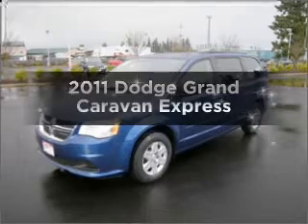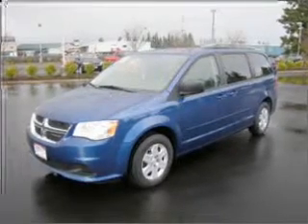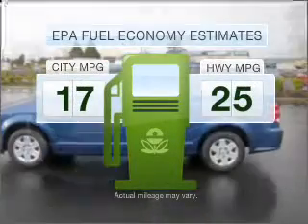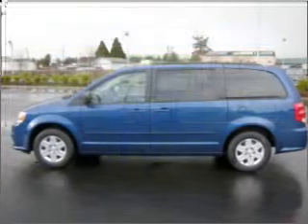The 2011 Dodge Grand Caravan. If you're looking for a first-rate auto, this one could be yours today. Better gas mileage means better long-term driving, and this ride delivers with a great low fuel consumption rate.